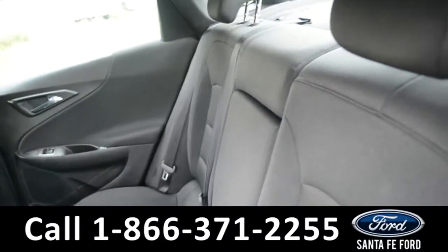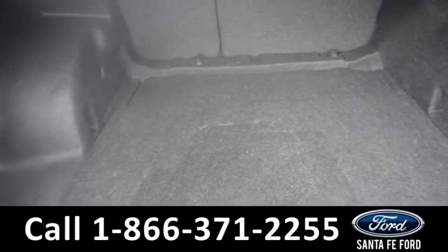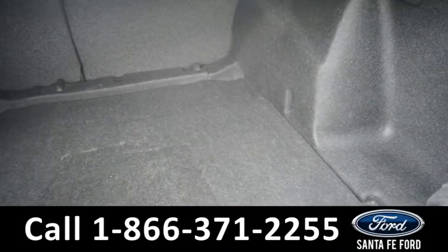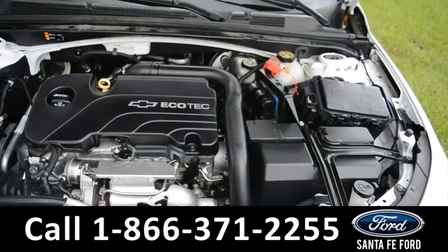Now let's take a look inside the back. Here's a look into the back row. The center seat does fold down into an armrest with two cup holders. Here's a look at the available trunk space. And underneath the hood, there's an I-4 1.5 liter engine.